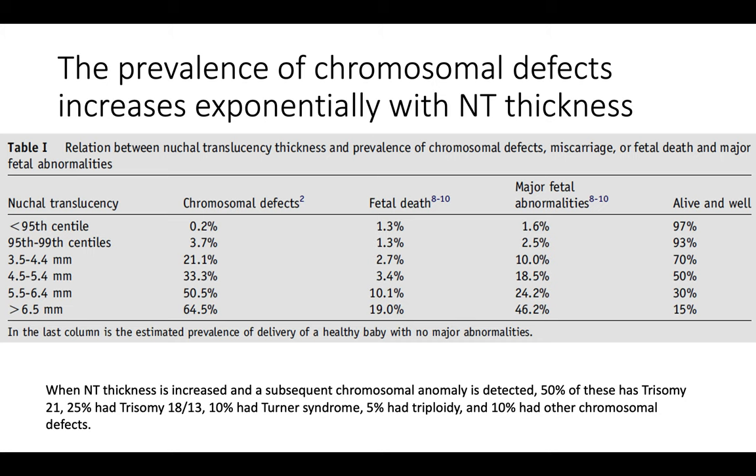This is an important table to be familiar with. It shows that the prevalence of chromosomal defects in the first column increases exponentially with NT thickness. In a normal baby, the risk of a chromosomal defect is 0.2%, the risk of fetal death is 1.3%, and the risk of a fetal anomaly is 1.6%. So with a normal nuchal translucency, the chance of your baby being alive and well is about 97%.